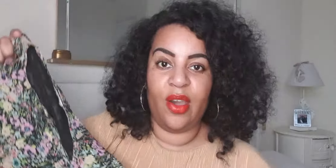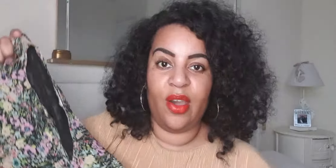Let me know what you think, guys. Thank you so much for all your support. Take care, stay safe, and I will see you in the next video. Bye.